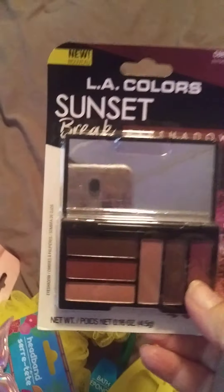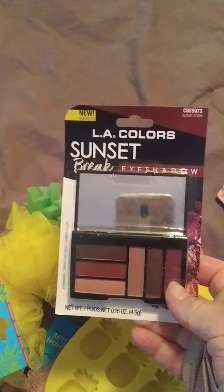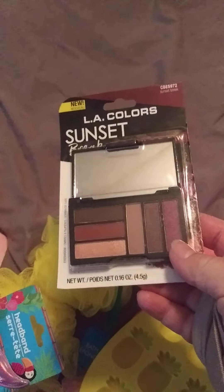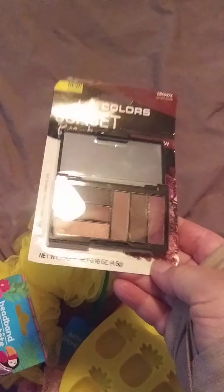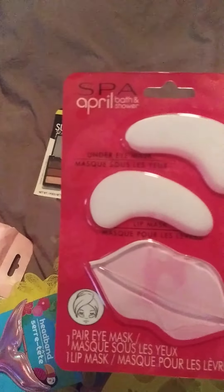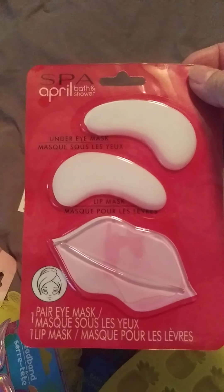I got some LA Colors — 'Sunset Break' is the kind. I thought these were pretty colors so I picked those up. I also got a Spot April eye and lip mask.